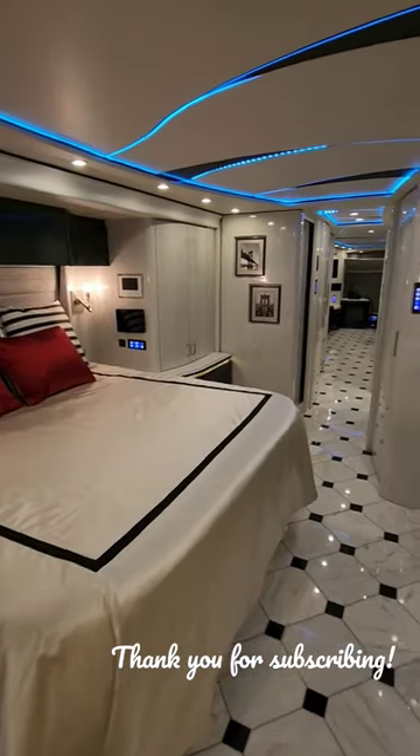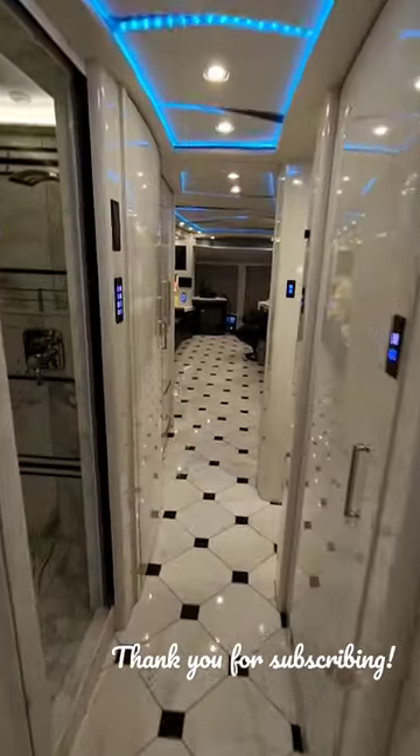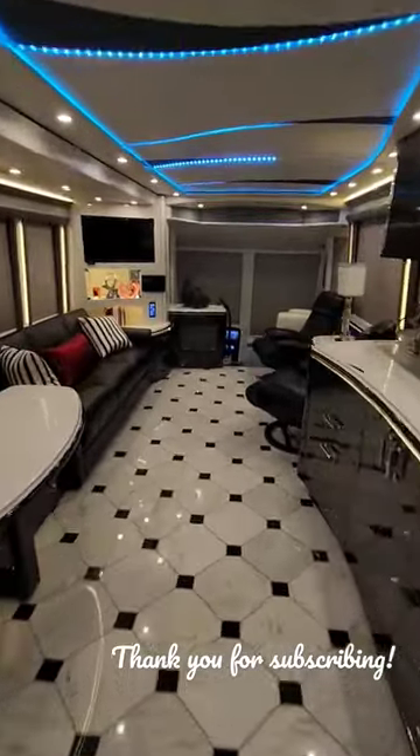If you would like to rent this coach and are qualified, you can reach out to the team at Goss RV in Atlanta, Georgia. I greatly appreciate all of you that are following and subscribing.